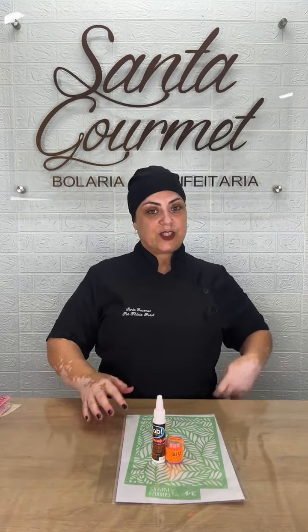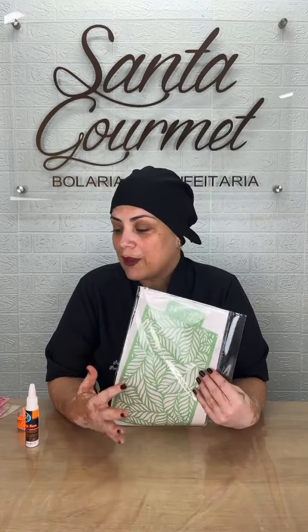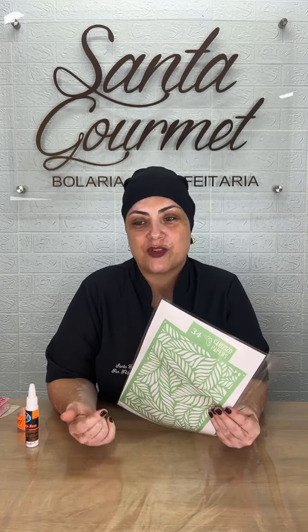Se tiverem dúvidas e comentários, pode fazer que eu consigo ver por aqui. Esse vai ser o estêncil que eu vou utilizar na live. Lá na Doces Vini você também vai encontrar estêncil, corante da Fab, glitter da Fab, o chantilly Amélia Supreme, leite condensado pra hidratar, espátula — tudo isso vocês encontram lá na Doces Vini.